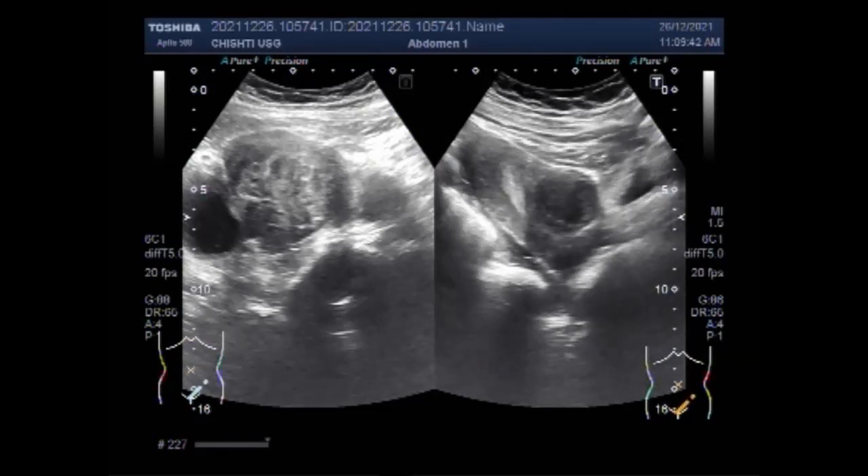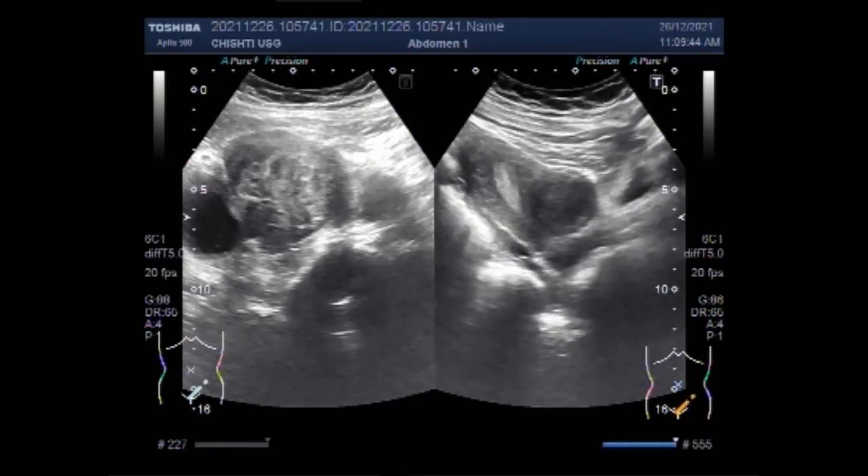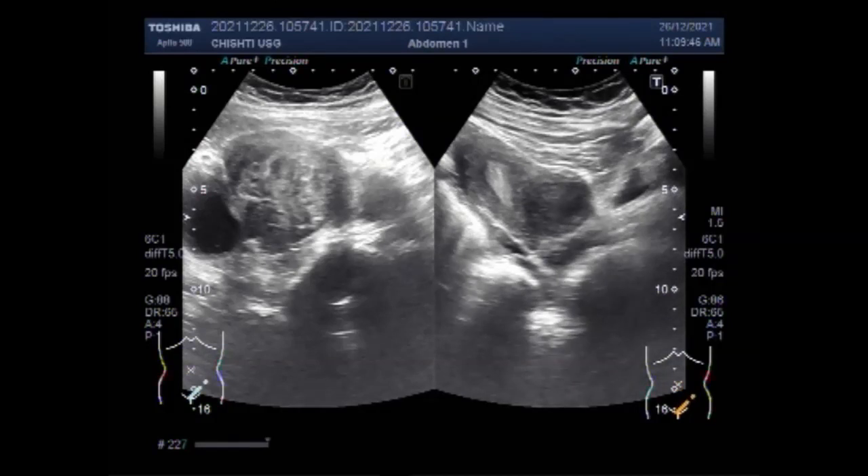Now again you can see the anterior valve fibroid. Ultrasound is the standard imaging technique for detecting uterine fibroids; the doctor will order transabdominal or transvaginal ultrasound. Ultrasound is a painless technique that uses sound waves to image the uterus and ovaries.